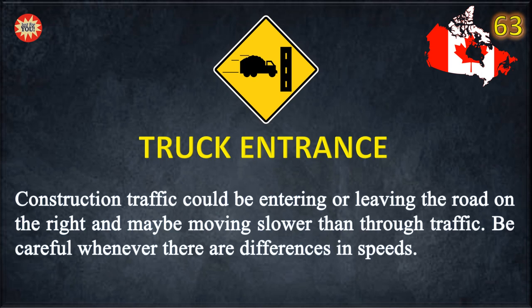Truck Entrance. Construction traffic could be entering or leaving the road on the right and may be moving slower than through traffic. Be careful whenever there are differences in speeds.